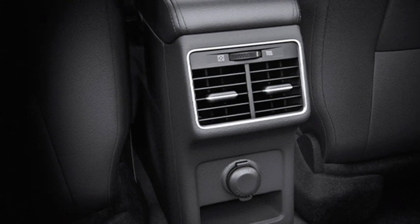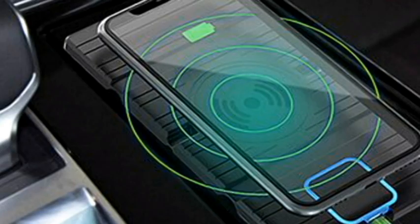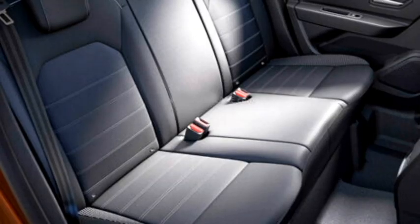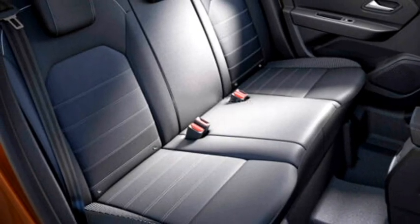Additional comfort features include rear AC vents and a USB port, wireless smartphone charger, push button start and stop, remote keyless entry, and well-cushioned ventilated seats for a comfortable ride.